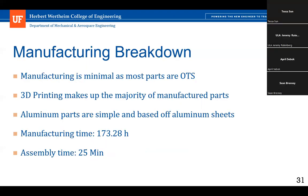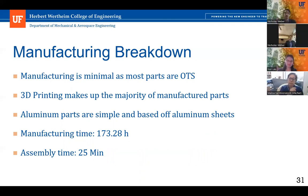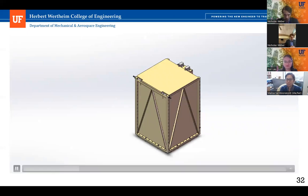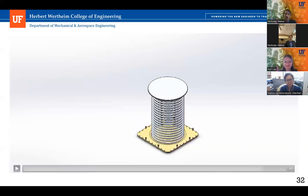Now the manufacturing breakdown. One advantage of our product is that manufacturing is minimal since most parts are off-the-shelf and 3D printed. We do have some aluminum parts, but they are simple and based on aluminum sheets. Manufacturing time is 173 hours, mostly consisting of print time. Assembly time is minimal at about 25 minutes. A brief video shows the overall CSD layout, cutting through to reveal the interior — showing the final inside layout relative to the outside of the CSD.